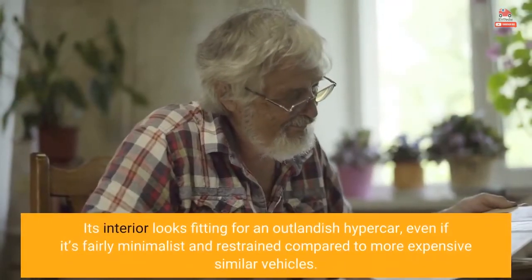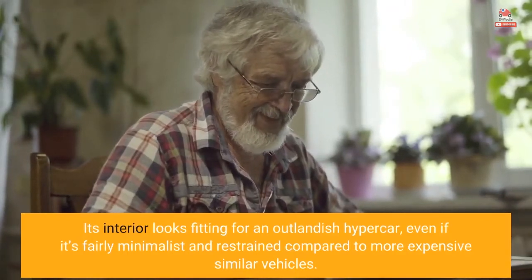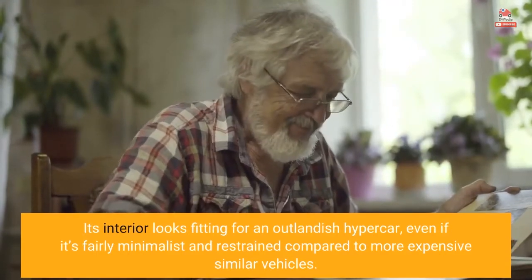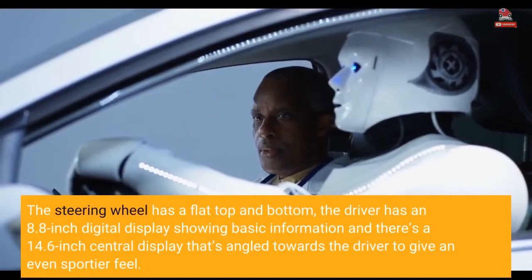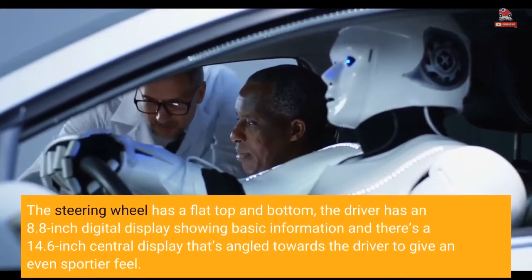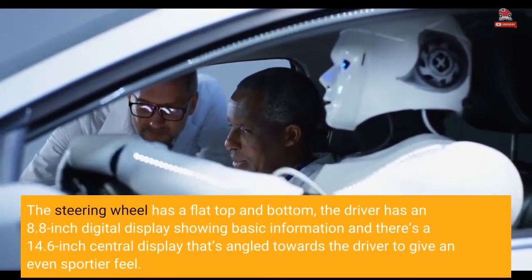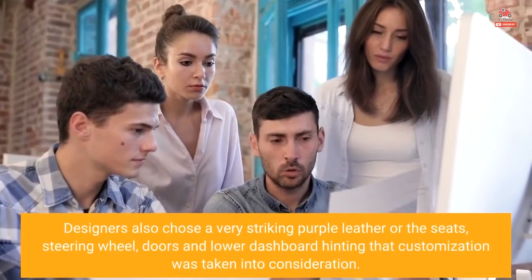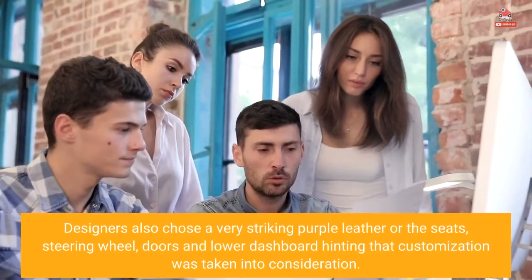Its interior looks fitting for an outlandish hypercar, even if it's fairly minimalist and restrained compared to more expensive similar vehicles. The steering wheel has a flat top and bottom, the driver has an 8.8-inch digital display showing basic information, and there's a 14.6-inch central display angled towards the driver to give an even sportier feel. Designers also chose a very striking purple leather for the seats, steering wheel, doors, and lower dashboard, hinting that customization was taken into consideration.